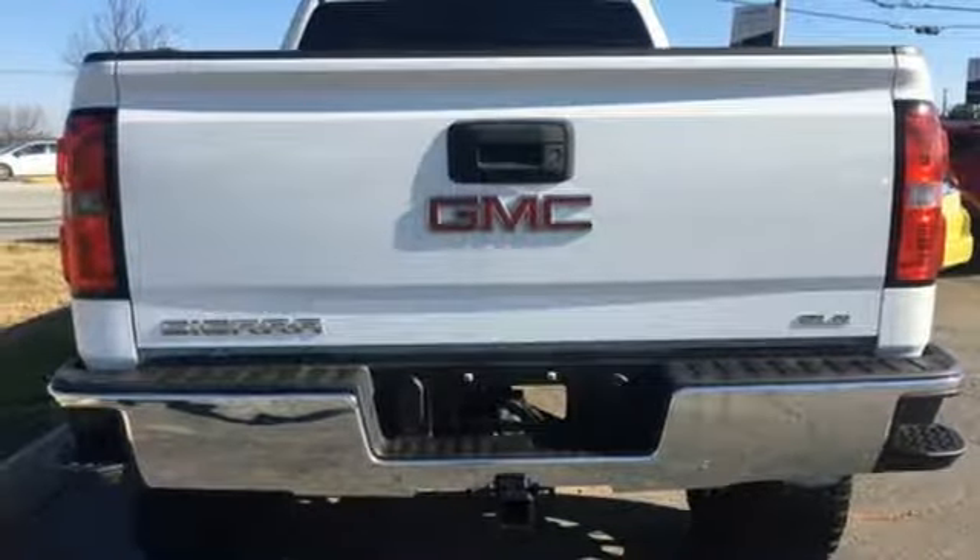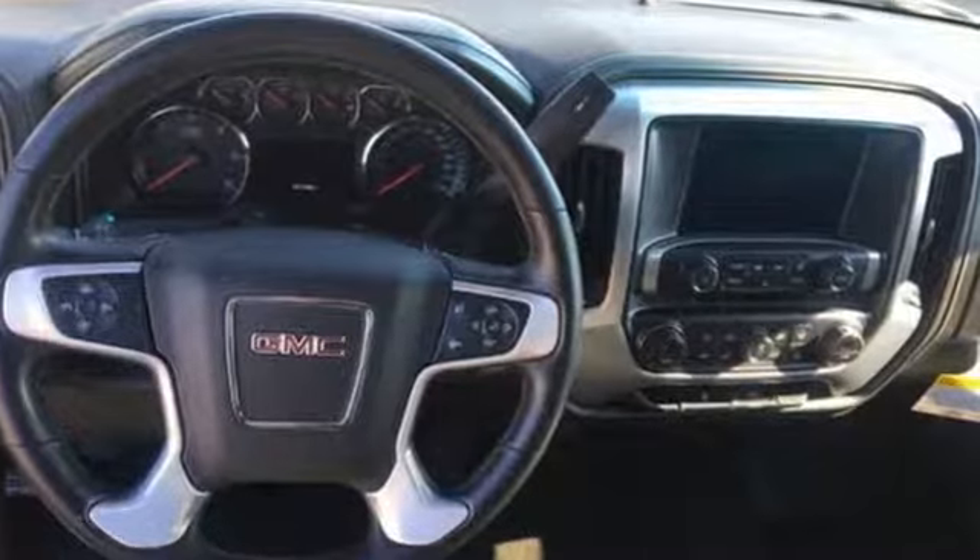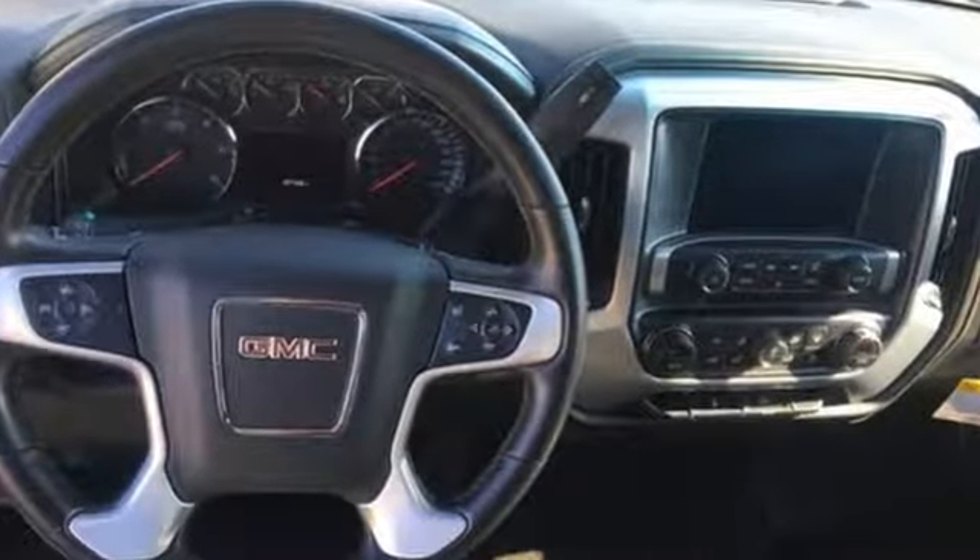GMC, it's not just a vehicle, it's a professional-grade tool. The time is now. See it for yourself today.